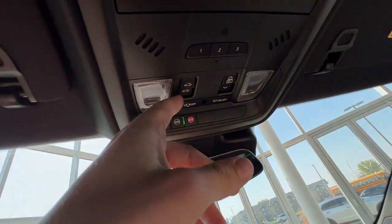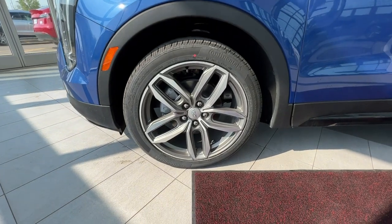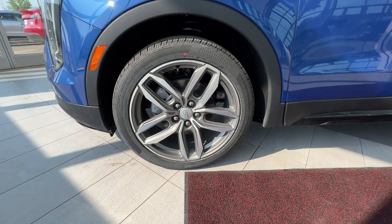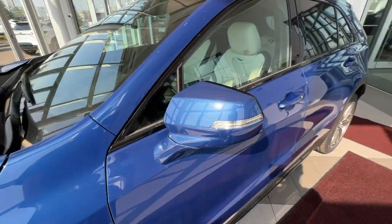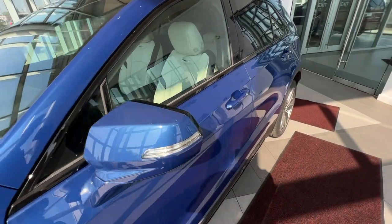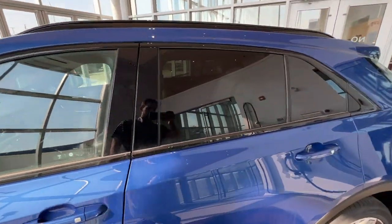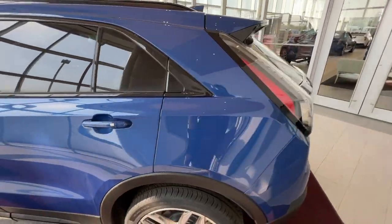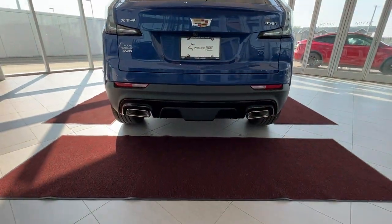Just up above will be the controls for the panoramic sunroof and the slide. Taking a look at the exterior, you have your Cadillac brand alloy wheels with the chrome center caps. Up along the side of the vehicle, you have your Cadillac badging as well as your color-matched mirror caps with the side indicator. You'll have keyless entry on all four doors, privacy tint starting in the rear seats coming all the way around the back, where you'll see your dual-tip chrome exhaust.